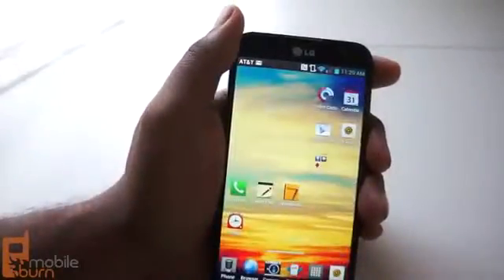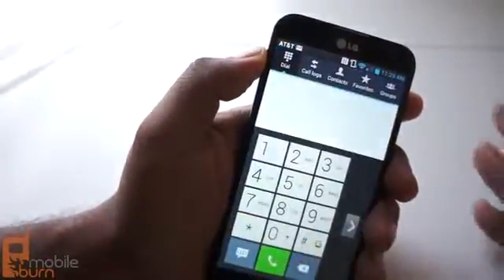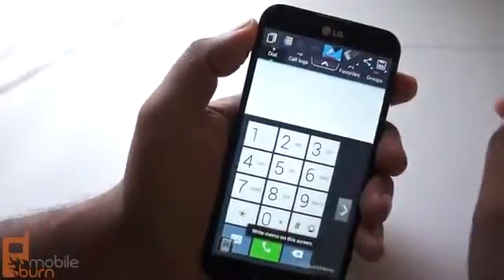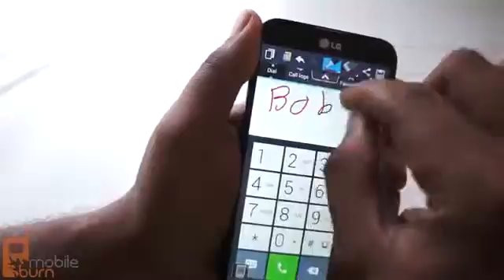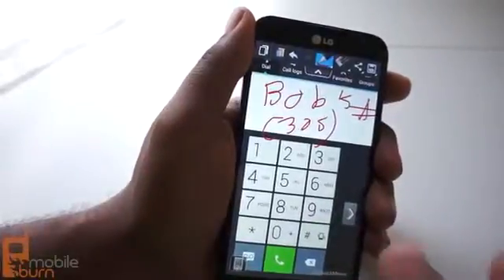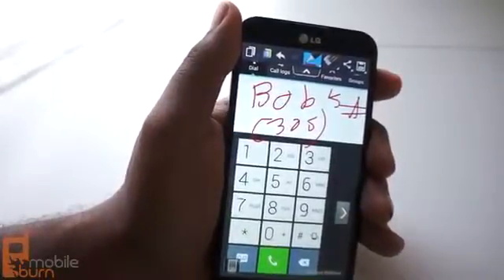There is one clever use of the Optimus G Pro's finger recognition: Quick Memo. Let's say I'm in a phone conversation and someone's giving me information I need to take down. If I tap Quick Memo, it allows me to draw on screen — I can write a memo like 'Bob's number' and then jot it down as they give it to me. That allows me to complete another task without having to exit out of what I was doing, which is useful.